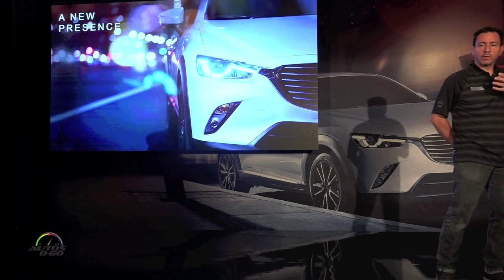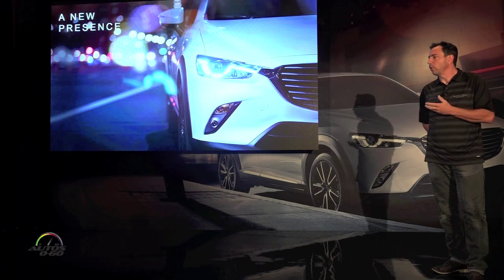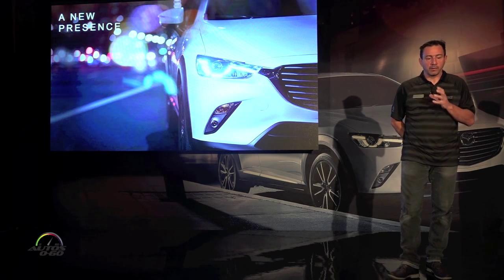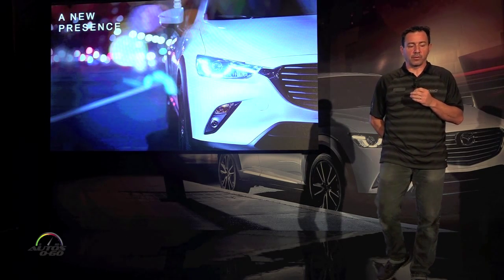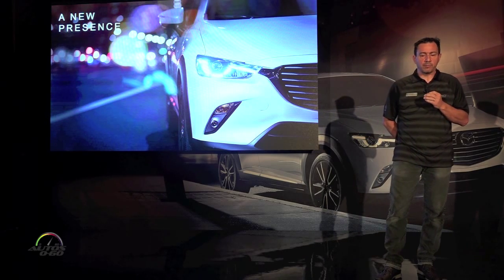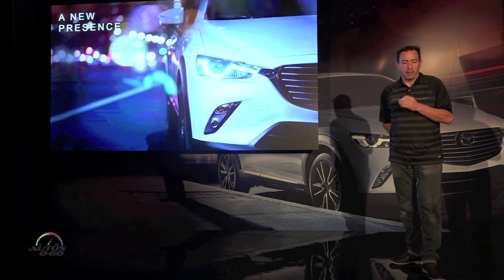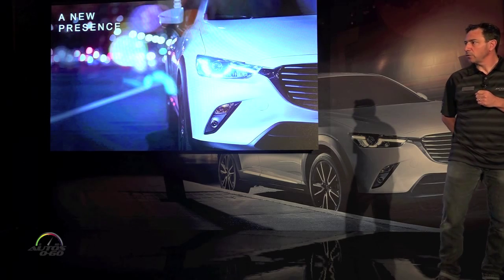When we talk about a new presence — and this is a new vehicle in a new, growing segment — with this car we aimed for a presence that defies the category. We didn't just combine elements from different categories, but came up with a vision that went beyond the boundaries of the category to design a car with a new type of presence. With the CX-3, we aimed for a design that is genuinely beautiful and very well-proportioned while maintaining compactness and everyday practicality.